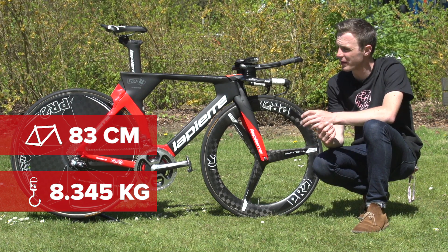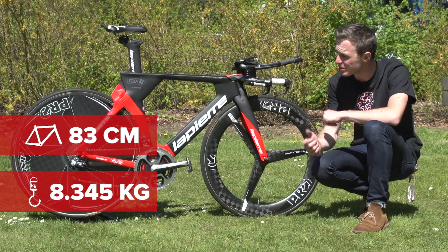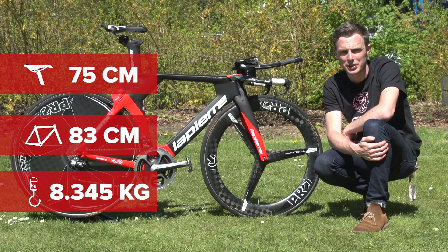Pretty standard for a rider of average height at the Giro d'Italia it seems. The saddle height is 75 centimetres. That's about it — do let us know what you think of this bike in the comments below.